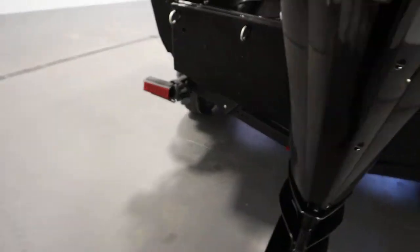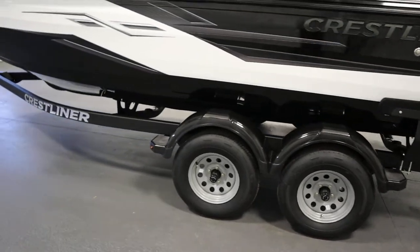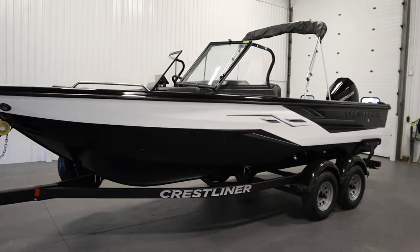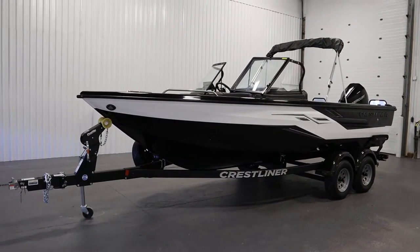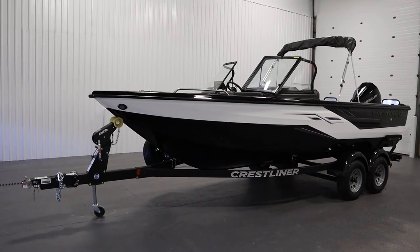It comes on a Shorelander tandem axle bunk trailer with surge disc brakes and a swing tongue. Warranties included with this boat are a three-year factory engine warranty, a tongue and groove uni-weld hull warranty, a three-year bow to stern warranty, and a limited lifetime decking warranty.